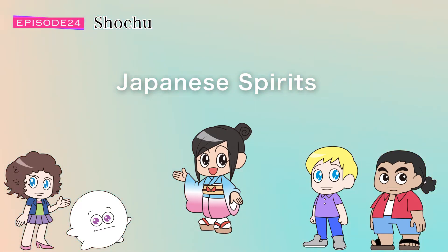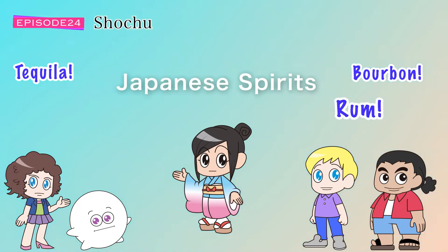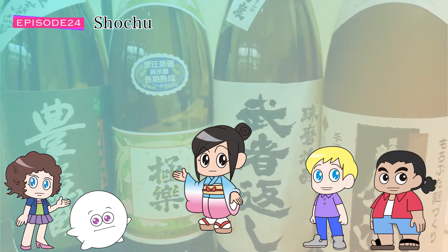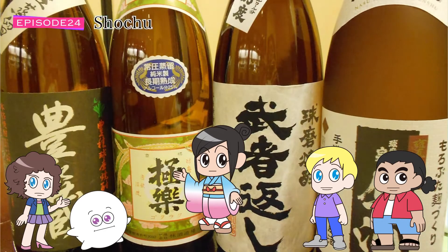What comes up in your mind when you think of distilled spirits? Bourbon, tequila, rum, gin, whiskey, cognac. Don't forget Japan also has shochu, one of the world's most celebrated spirits with a 500-year history.